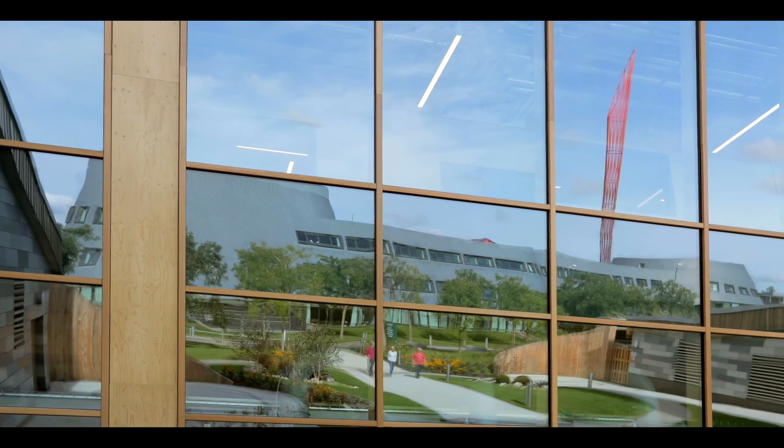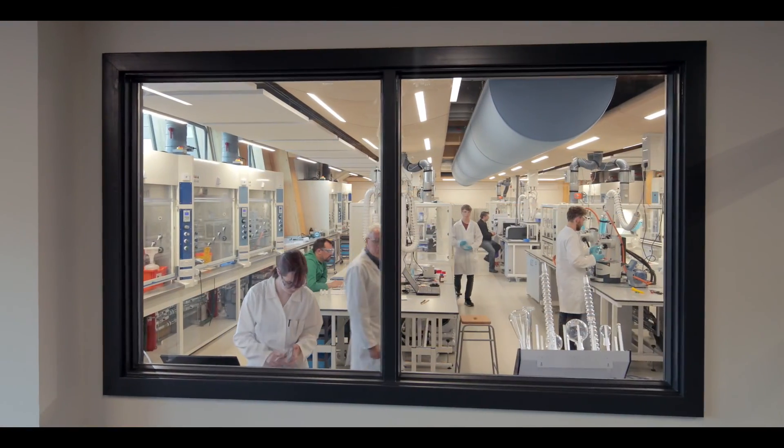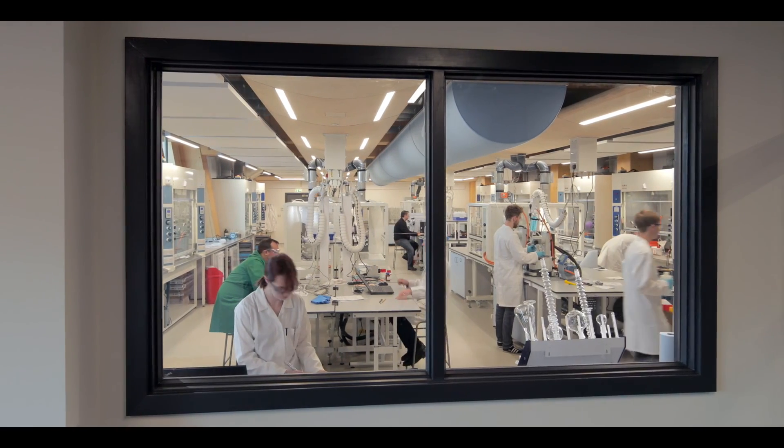Science should not be done in castles. Science should not be done in defended forts. Science has to be done where we're visible to the general public. We invite the public in to see our science.